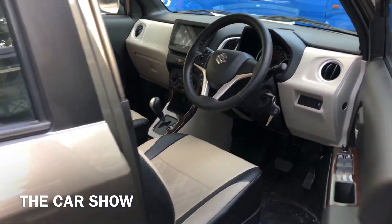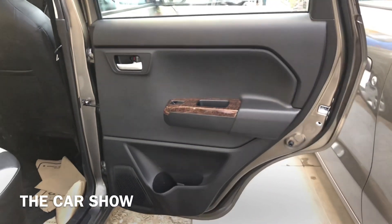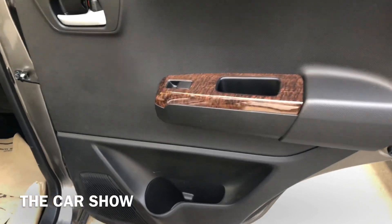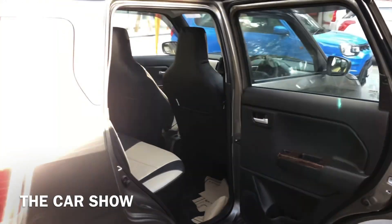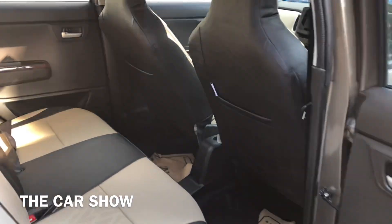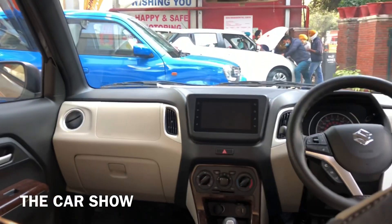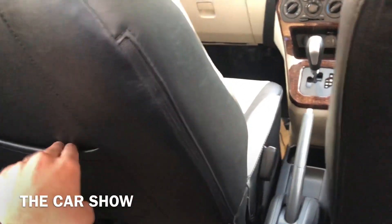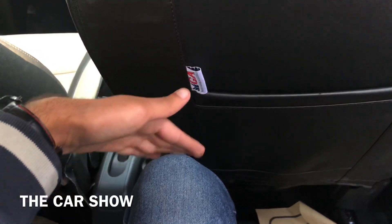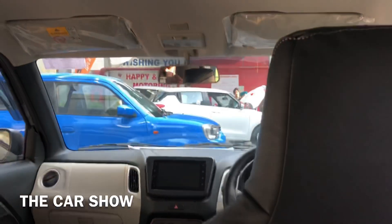चलिए अब car की back seat में चलते हैं। यह है इसका back door — same front door की तरह single tone black finish के साथ दिया जाता है। यहाँ पर power window का switch और नीचे bottle holder मिल जाता है। Car के अंदर enter और exit करने के लिए काफी wide area मिलता है। यहाँ पर आपको fixed head rest दिये जाते हैं; arm rest वागनार के किसी भी variant में नहीं दिया जाता। दोनों side पर map pockets भी दी जाती हैं। मेरी height 6 feet है और driver seat मेरी driving position पर set है, उसके बाद भी काफी अच्छा knee room, leg room और head room मिल पा रहा है।